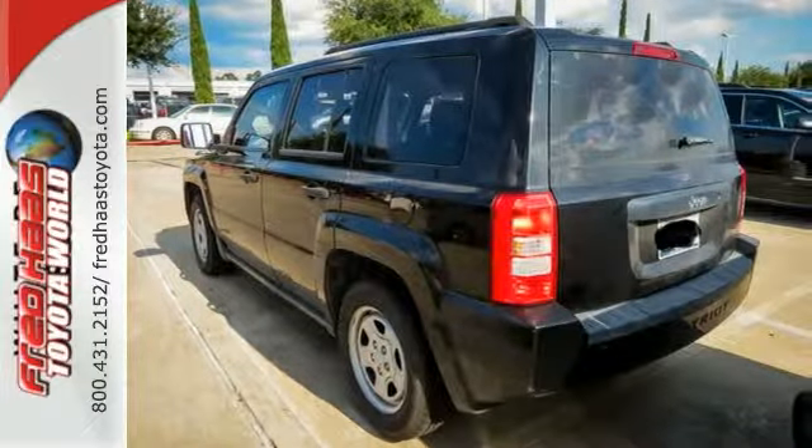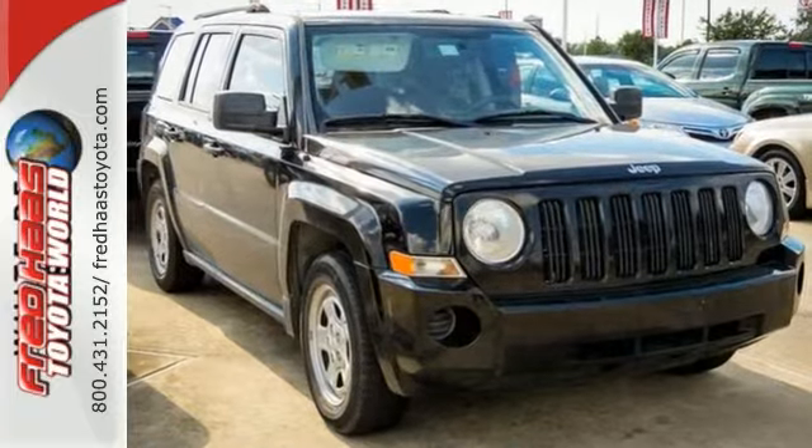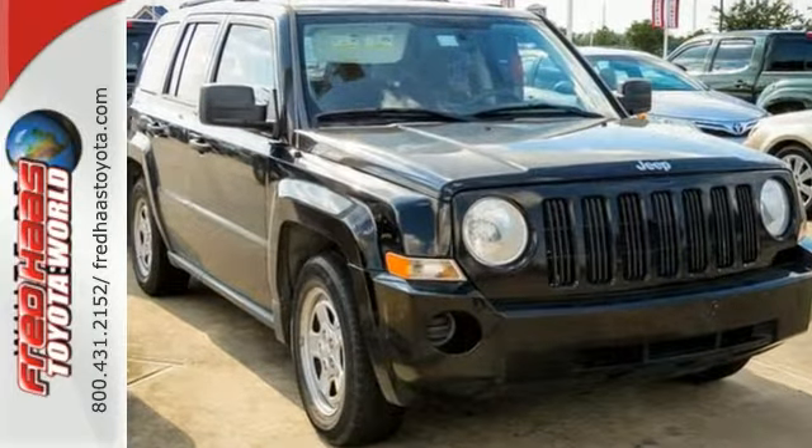The Patriot is ruggedly handsome on the outside, yet refined inside, with a wide array of high tech features for your convenience and comfort.